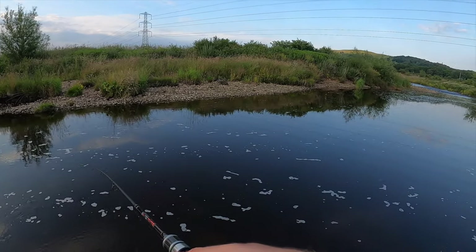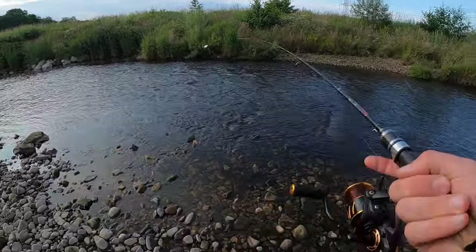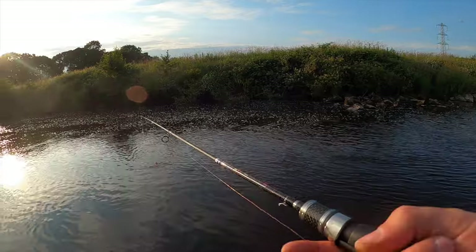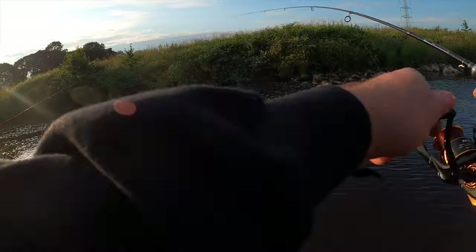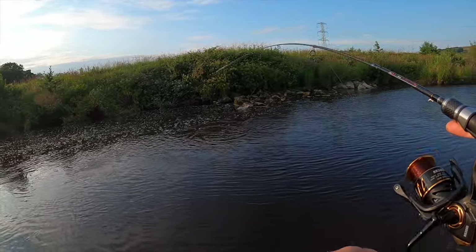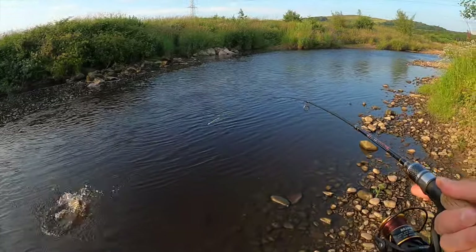I'm getting savaged by flies! Oh — fish on! I've got a nice one on here. I'm not sure what it is yet, I haven't seen it, but it's fighting quite hard — it's not a tiny fish. It's a nice trout.